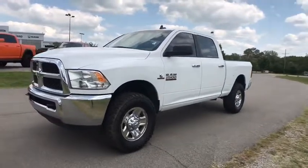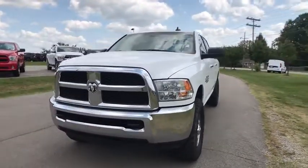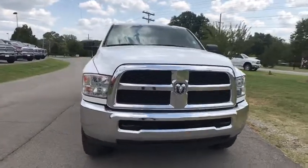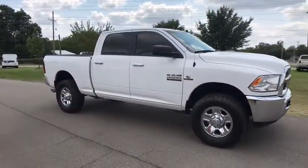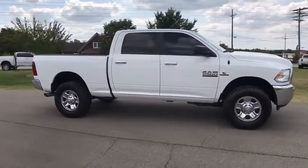The 2016 Ram 2500. The Dodge Ram 2500 is the 2010 Truck of the Year winner. It's the hardest working truck in the tow business. This vehicle has less than 35,000 miles.